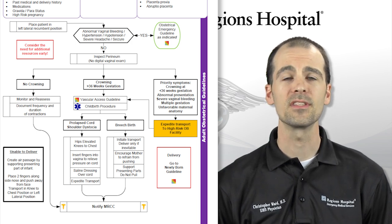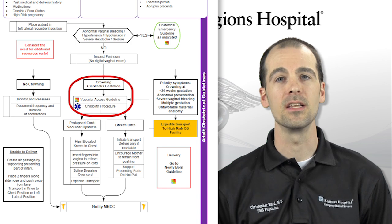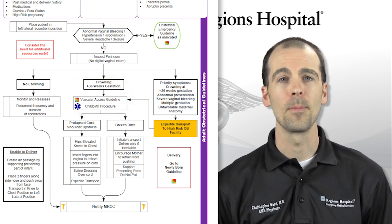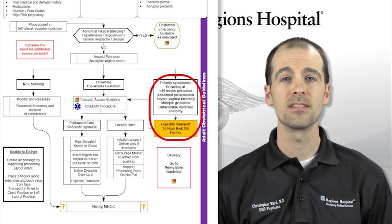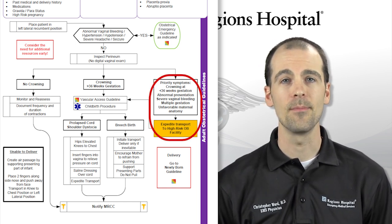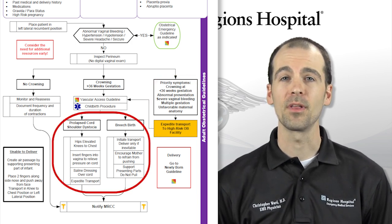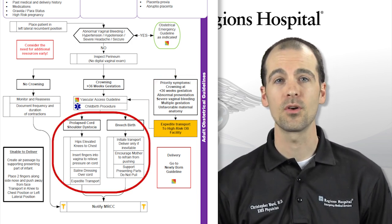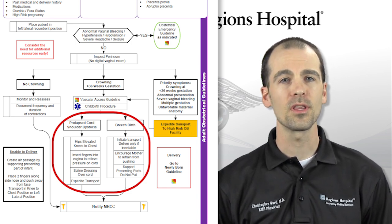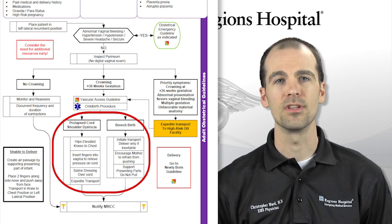In summary: if the mother is at least 36 weeks gestation and is crowning, you must prepare for delivery and care for the child once born. If the mother is less than 36 weeks and is showing signs of labor, an expedited transport to a high-risk OB facility is recommended. If there is any abnormal presentation or complication — such as prolapsed cord, shoulder dystocia, or breech birth — support the presenting part as best as possible and expedite transport to the nearest hospital.